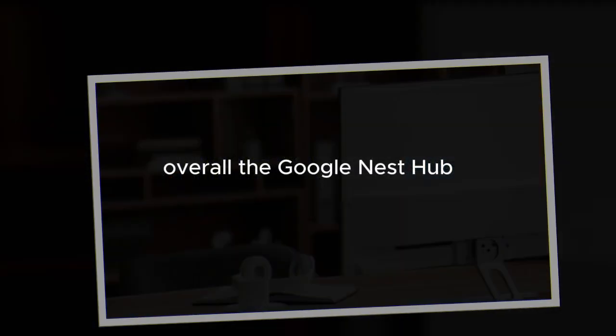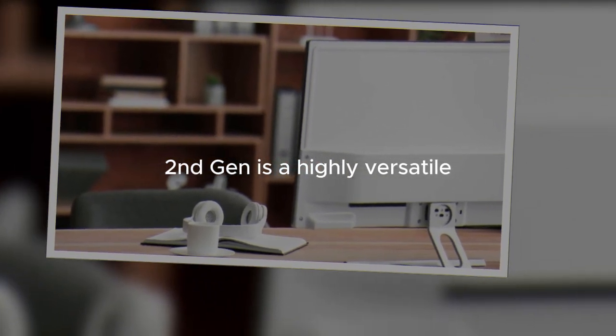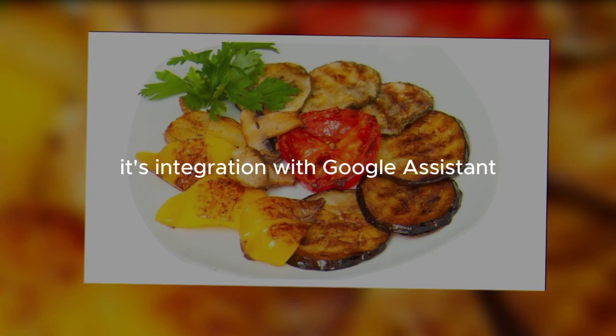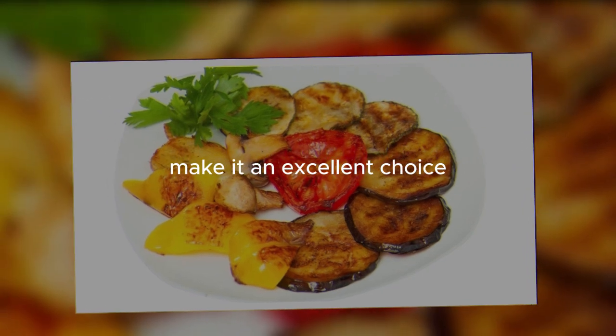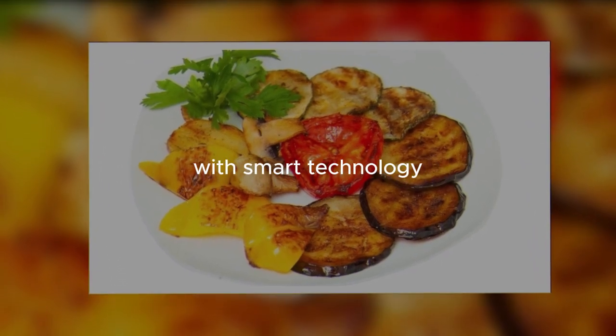Overall, the Google Nest Hub, second-gen, is a highly versatile and user-friendly device that serves multiple functions in a smart home. Its integration with Google Assistant, high-quality display, and wide range of compatible smart home devices make it an excellent choice for those looking to enhance their home with smart technology.